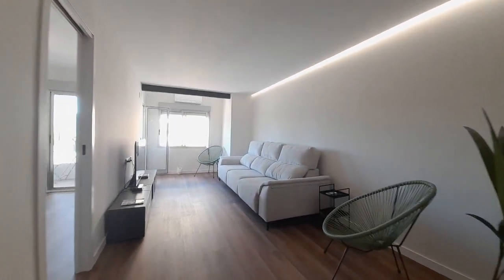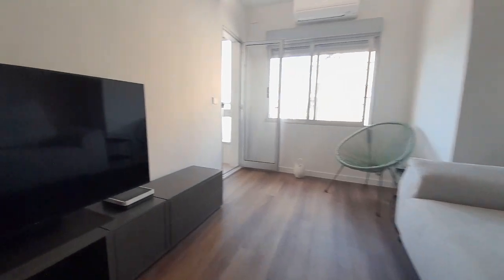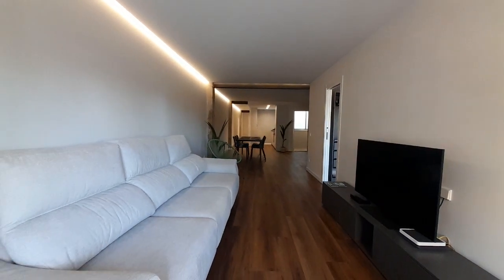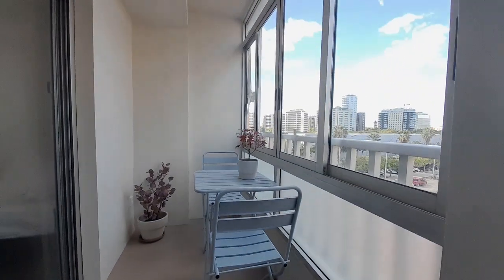In the living room we have one big sofa and the TV. In the living room we have one balcony.